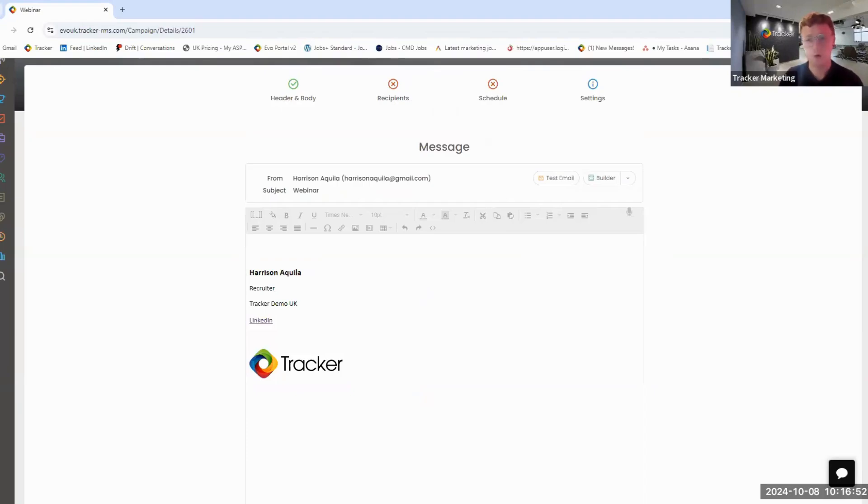We can create standard emails. We also have what we call our builder, so you're able to create fully fancy-looking campaigns with drag-and-drop functionality within the email builder. And for those of you who are busy or don't have a dedicated marketing function, we've also got templates — designed for you to get information out quickly without worrying about creating marketing material from scratch.